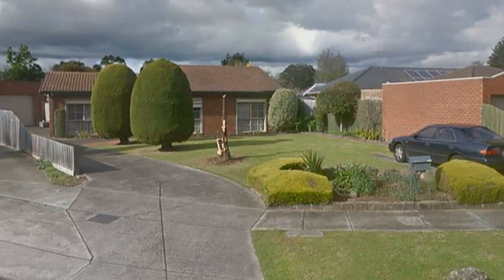Only a short walk to local schools, buses and shops, along with easy access to the Monash and EastLink freeways, guarantees you a splendid property in a prime location. Do not wait — inspect today.